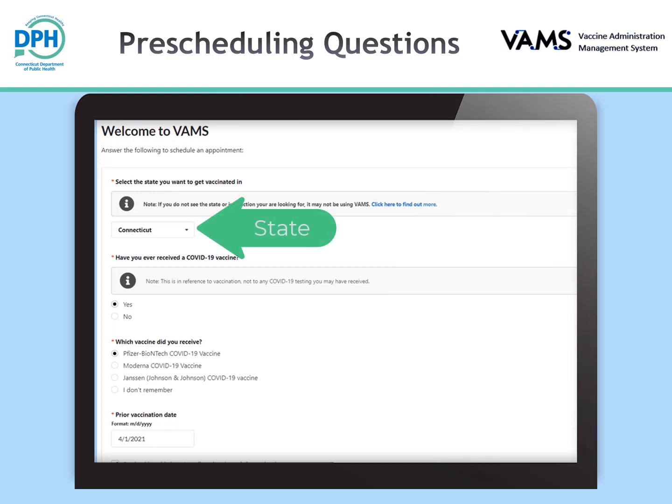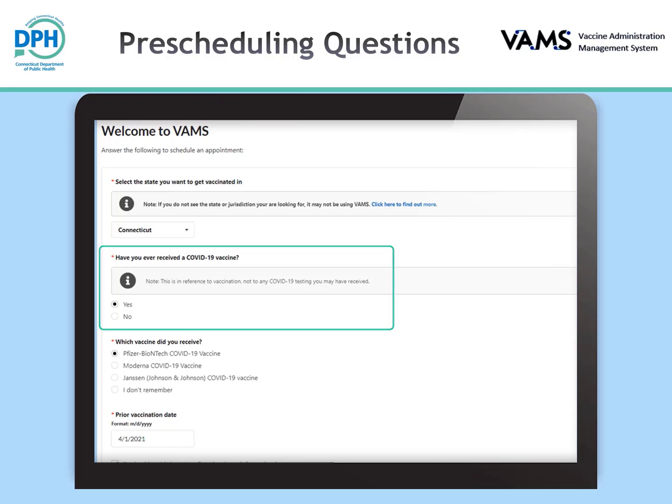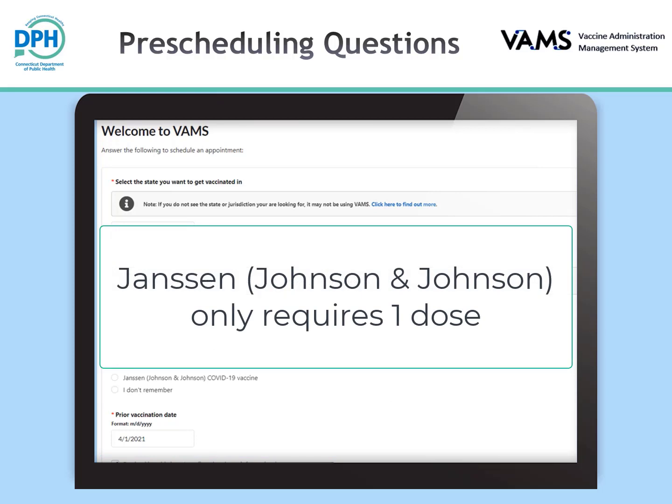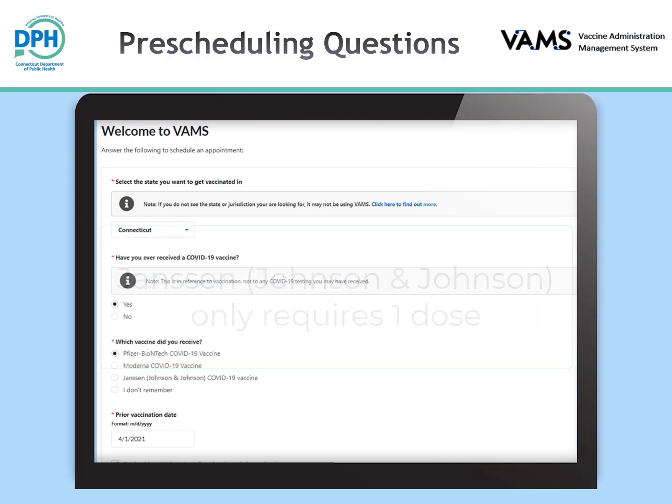If needed, you can change the state by using the drop-down menu. You will be asked, 'Have you ever received a COVID-19 vaccine?' If you answer yes, you will be asked which vaccine you received, and you will enter your prior vaccination date. If you have received the Janssen (Johnson & Johnson) COVID-19 vaccine, you do not need to schedule a second appointment, as this only requires one dose to be complete. Answer the questions for your situation, then check the box confirming your selections and click the next button.